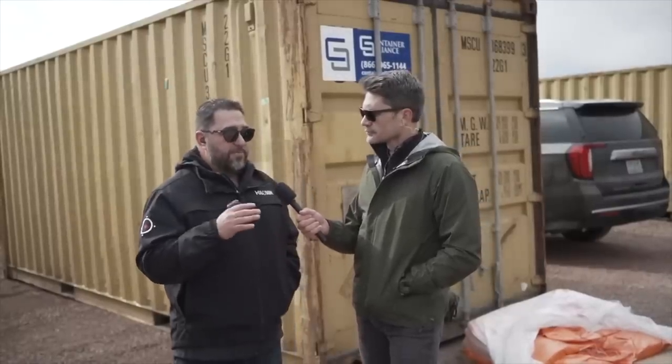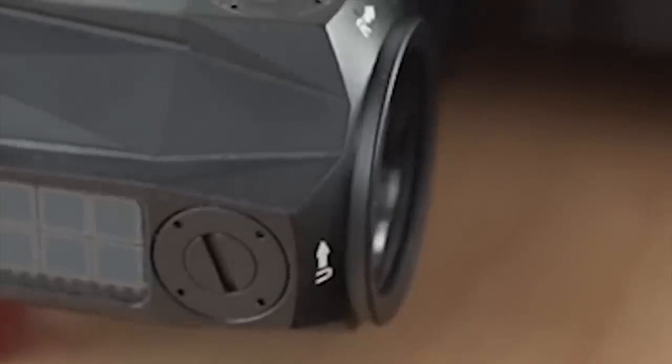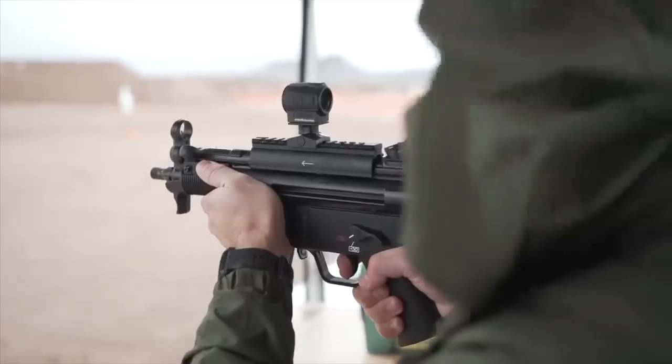Number two has to go to the Holosun SCRS, the solar charging rifle sight. I bought the SCS pistol solar charging sight for my Glock 47 review and was blown away by how little solar charging it needs to deliver bright, long-lasting output for an entire range session. Now Holosun is bringing that technology to a rifle optic. Using just a solar-rechargeable battery makes these very small and very light. At under $300, it's less than half the cost of the Aimpoint Micro — and Holosun just keeps turning out innovative, useful products that perform nearly as well as top brands at a fraction of the price.